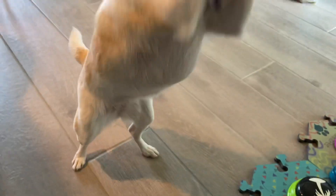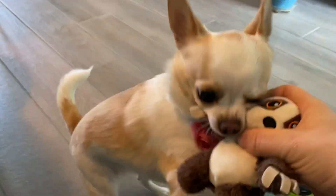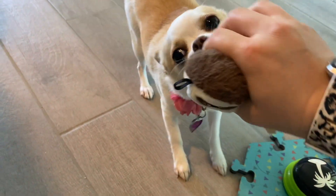Hi! I got Gidget a new toy and she's really excited. I'm gonna see if I can calm her down and get her to tell me what she wants to do.